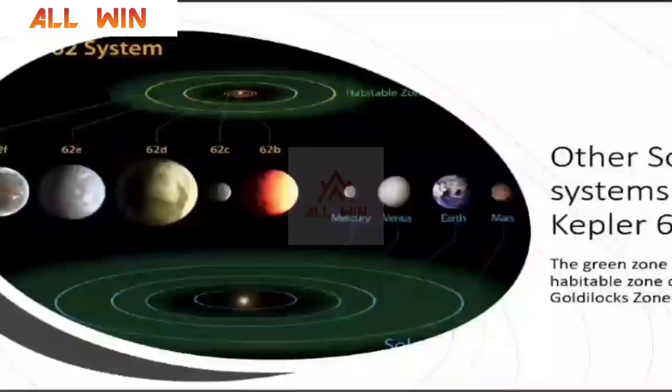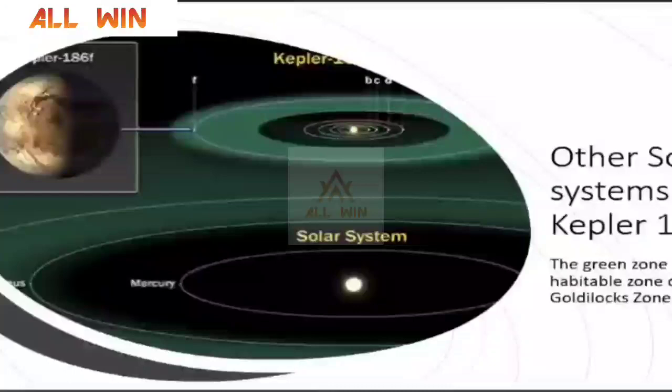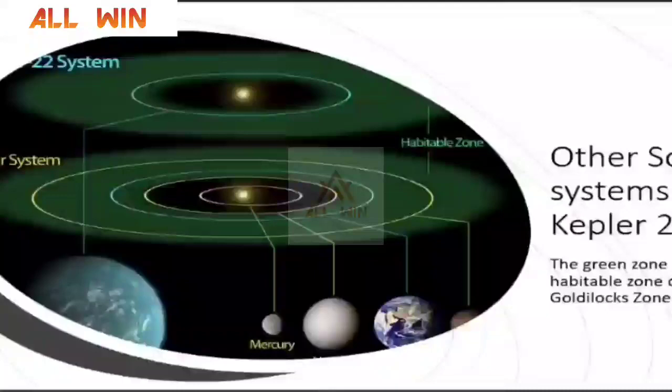The Kepler Space Probe has found many solar systems. Kepler 62 is a planetary system where planets are very, very close to their parent star. Kepler 186 has maybe one planet in the habitable zone. And Kepler 22 — almost all the planets are in the habitable zone, which is very interesting. Do they have the right conditions for life? We really do not know — we have to wait and watch.